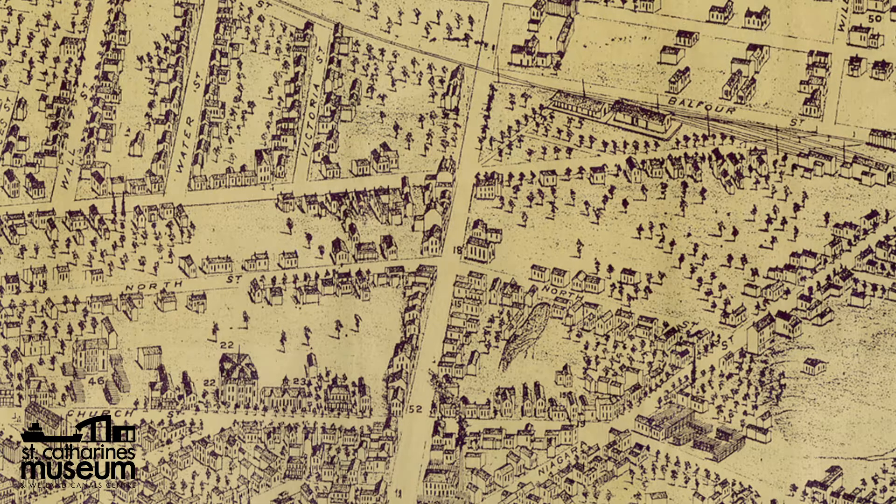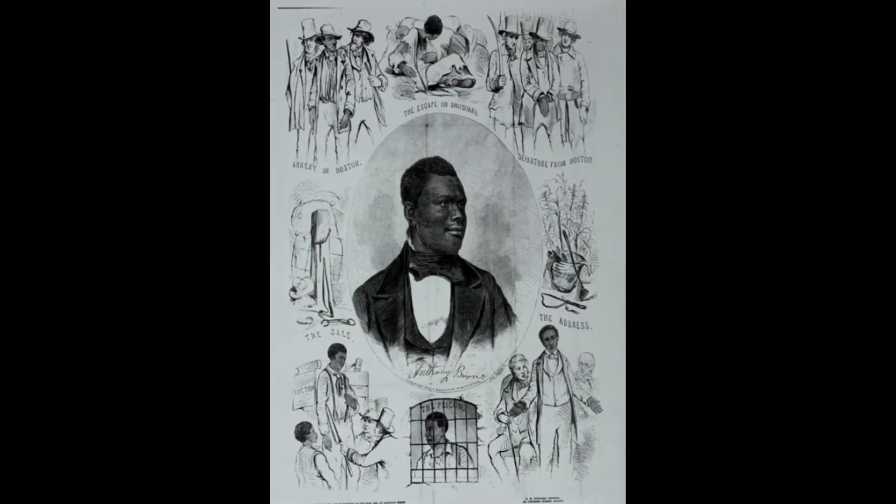In fact, one of the church's most well-known pastors was himself a freedom seeker. Born a slave in 1834 Virginia, Anthony Burns made his escape at the age of 19, finding freedom and employment in Boston. However, his time as a free man was cut short when, only a few months later, in May 1854, he was recaptured and tried under the Fugitive Slave Act.